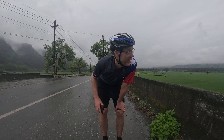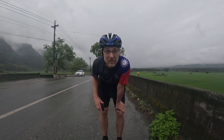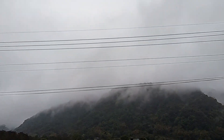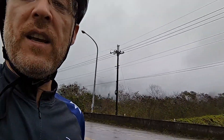Hello, dear viewers. Forgive the lack of footage from the morning — it's been a little damp. But I just thought I'd take a moment. This is what we've been looking at all morning: kind of cool misted fields. It's been pretty damp.